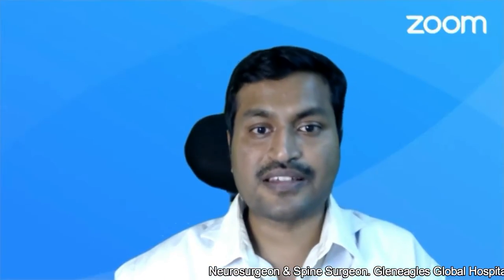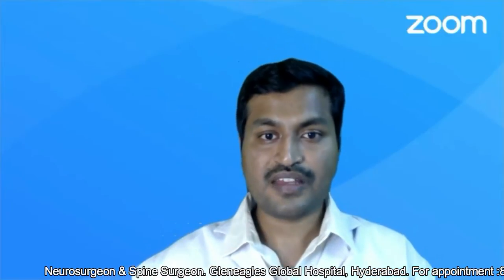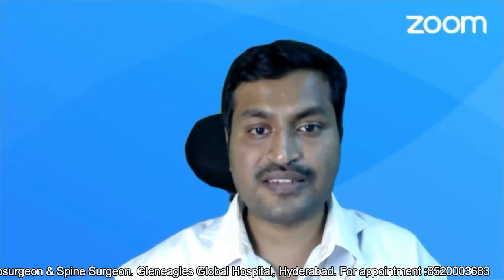What is the success rate of endoscopic spine surgery? Endoscopic spine surgery is becoming very popular in recent days because it's very safe and very successful. Of the minimal invasive surgical options for slipped disc or sciatica, microdiscectomy and endoscopic discectomy are the most popular techniques. In this video, let us discuss the success rate of endoscopic discectomy, or keyhole spine surgery, also called transforaminal endoscopic discectomy in particular.